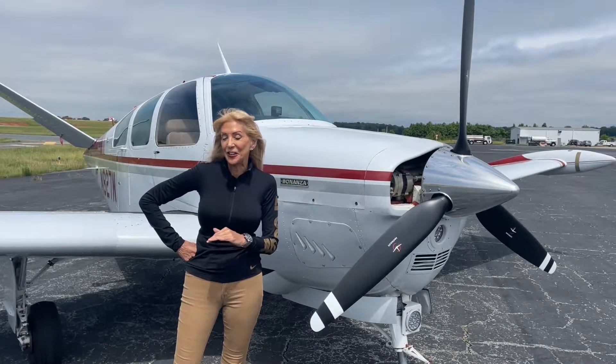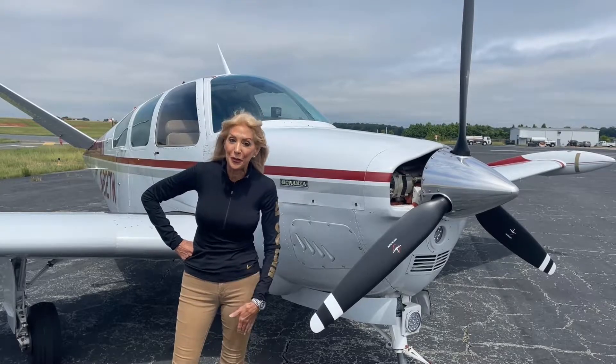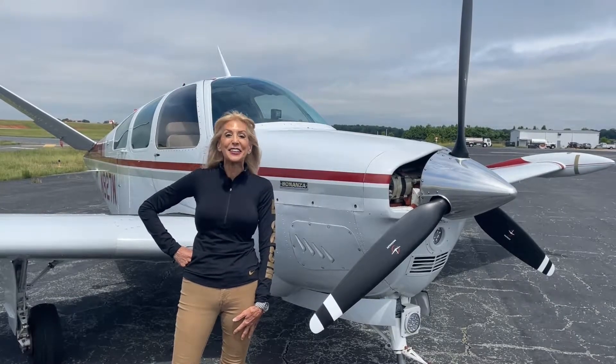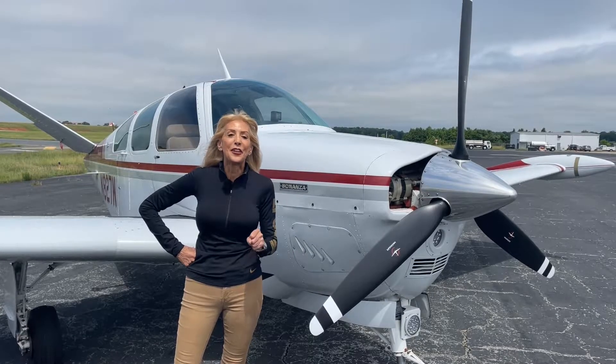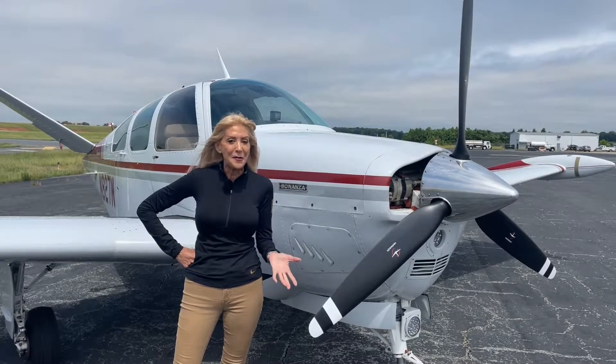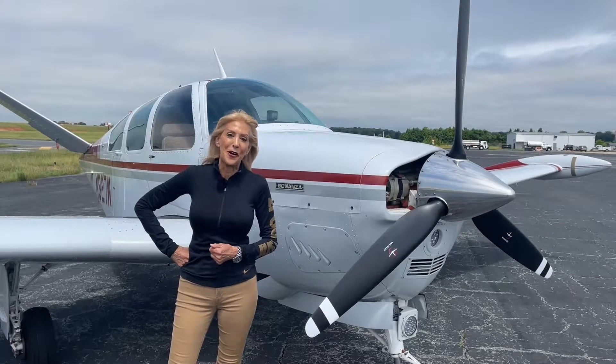Let's start with your engine — you're going to love this. Teldon Continental IO-550, 300 horsepower engine conversion, GAMI fuel injectors, 1,450 hours on the engine since factory reman. And check out this beautiful prop — only 80 hours since prop overhaul.